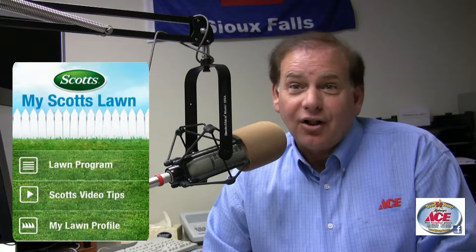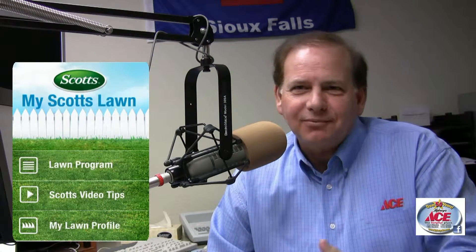What's neat right now is that we have a Scott's Interactive Solution Center at all of our stores. It's an iPad interactive technology that you can go to, and if you have any specific problems, this device can help you answer those, along with our helpful, friendly staff.